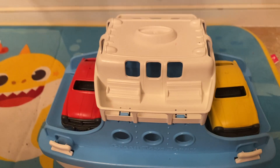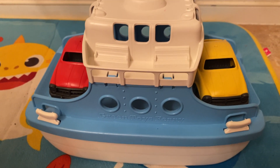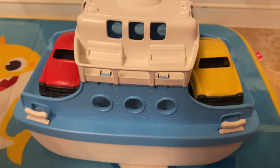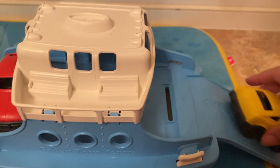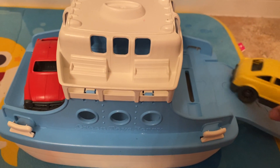My son will use it every single bath, and have the cars drive up and down the ramp, have the boat float, and the cars float. It's kind of cool when you have the ramp out and then have the cars go down into the water in the bathtub. And everything floats.